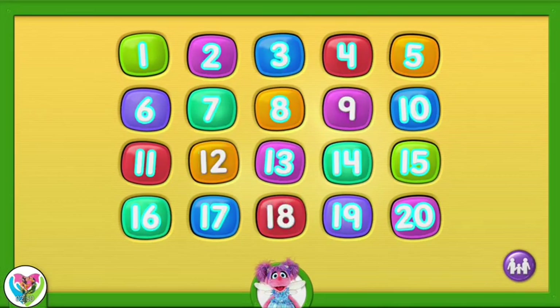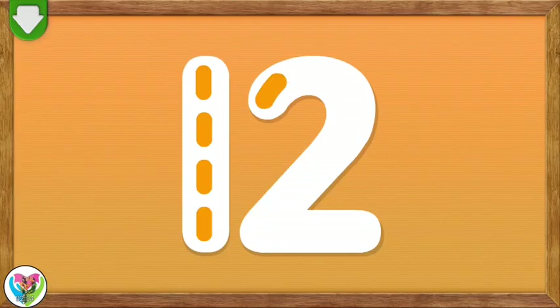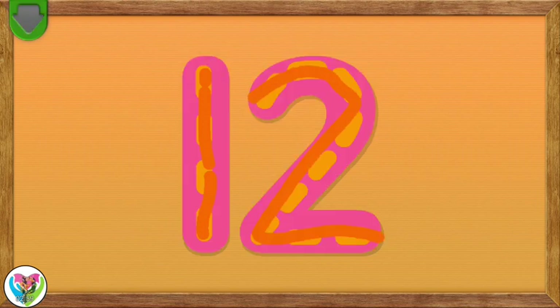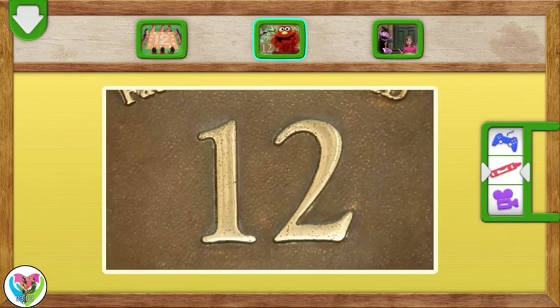To choose a number, tap on it. Trace the number 12. You did it! You traced the number 12. The number 12!